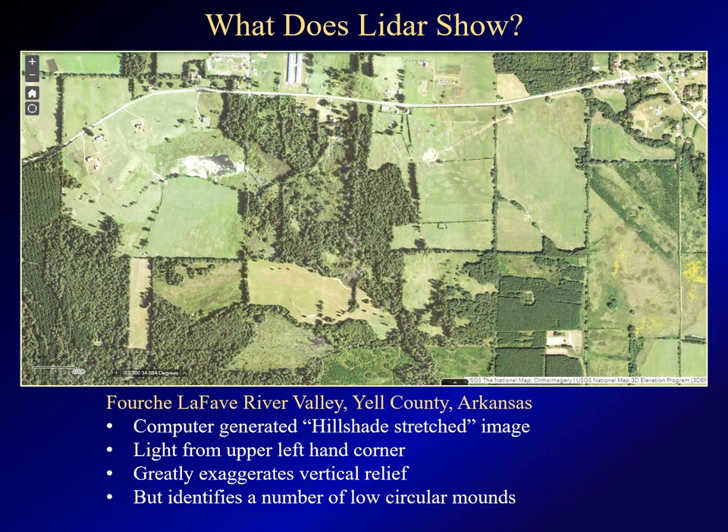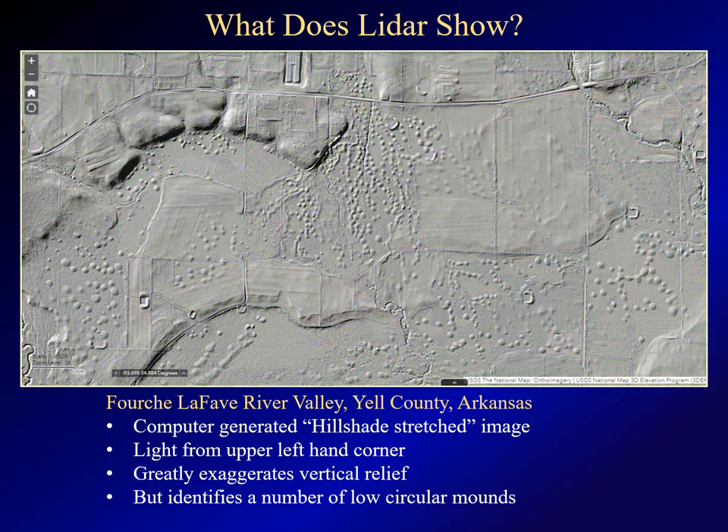So what does LIDAR show? This is a satellite image of an area in the Fouchelofau River Valley in Arkansas — a typical rural area with forest and fields. If you open a map layer called Hillshade Stretch, this is the image that you'll see. This is a computer-generated image showing what the surface would theoretically look like if illuminated by light from the upper left-hand corner of the screen. Note that this greatly exaggerates vertical relief, but it allows you to see otherwise very subtle features. As you can see, LIDAR shows a number of circular mounds scattered across the various landforms in this image.